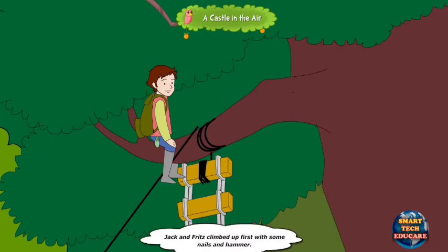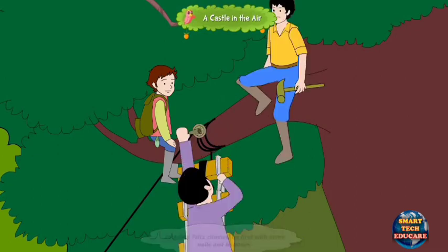Jack and Fritz climbed up first with some nails and a hammer. Their father followed them up with a pulley to help raise some wooden boards from the ground.